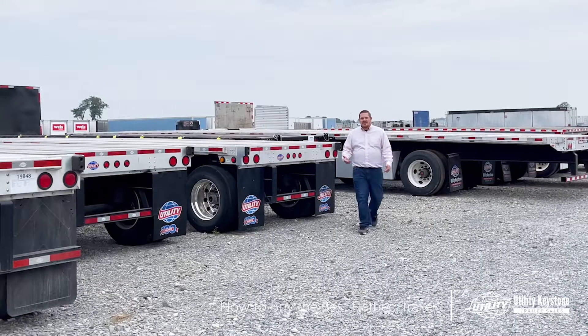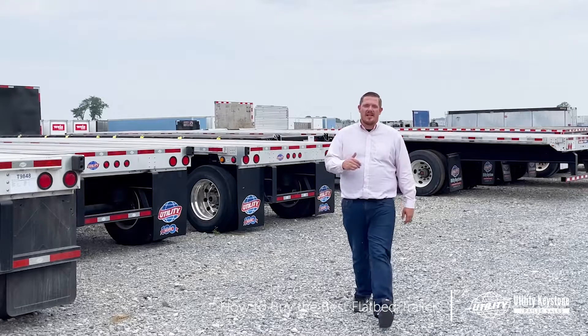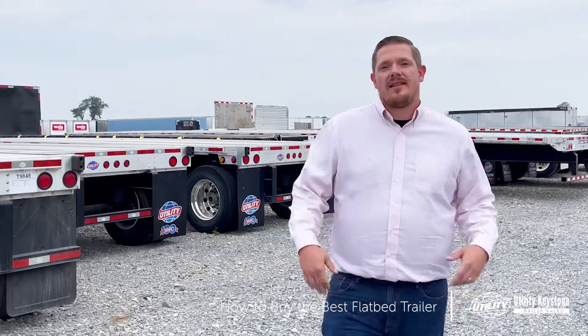Bottom line, you've come to learn about flatbeds — you've come to the right place. Check out the links in the description below for each one of these videos. I'm Dan Upsholti. Be sure to like, subscribe, and follow us. Thanks for watching.